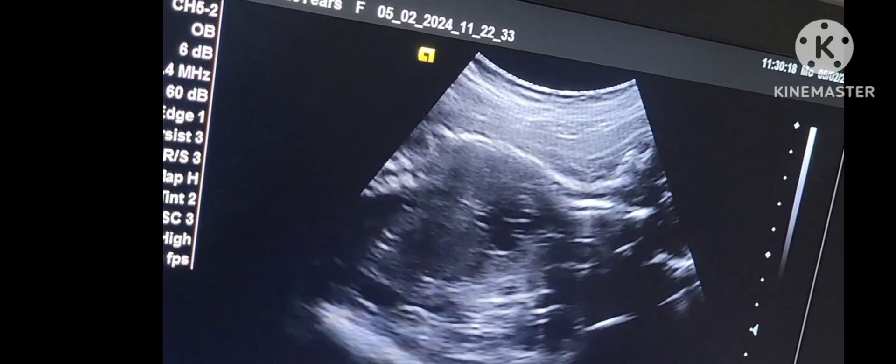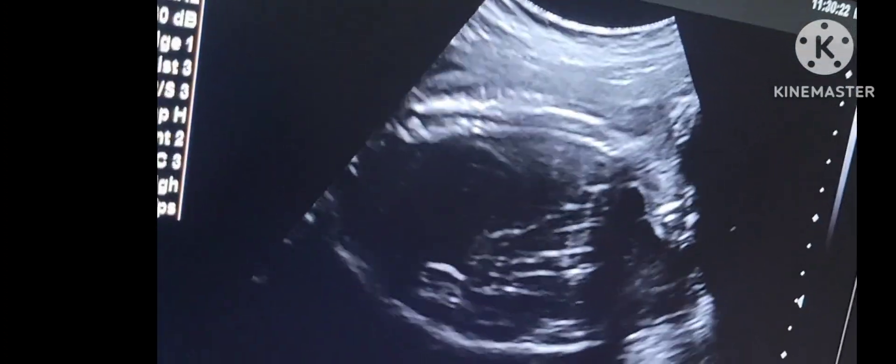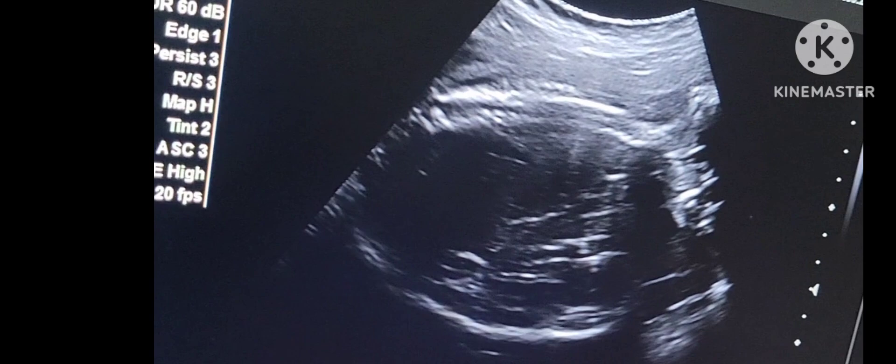The biparietal diameter, head circumference, abdominal circumference, and femur length averagely date the pregnancy at 21 weeks and 4 days.